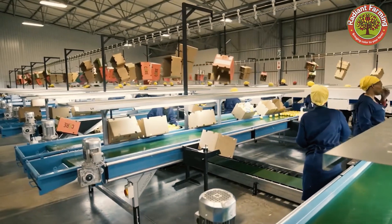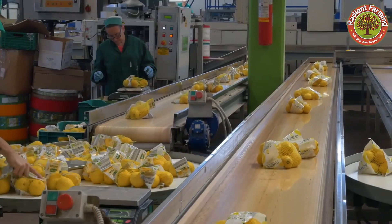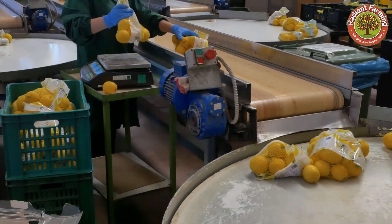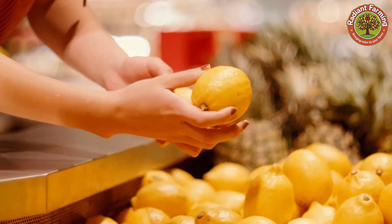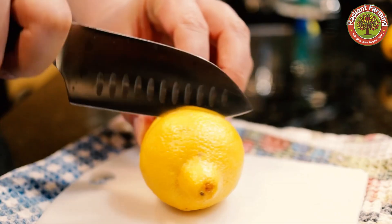Have you ever wondered about the process behind creating these delicious lemons? Today, let's explore the journey of these lemons, from when they are cultivated in vast orchards to when they reach your table, to give you a deeper understanding of this delicate production process.